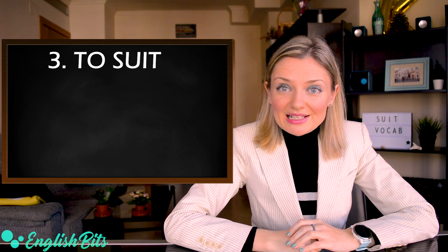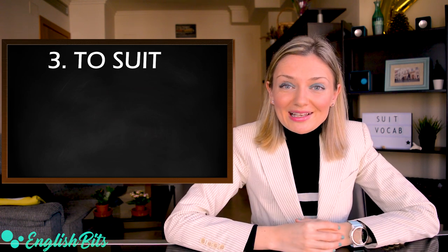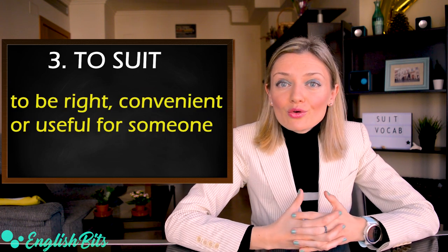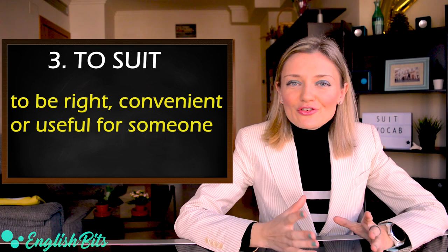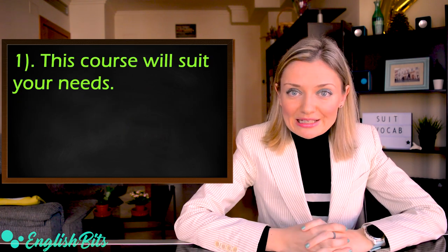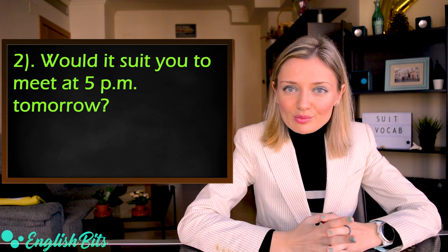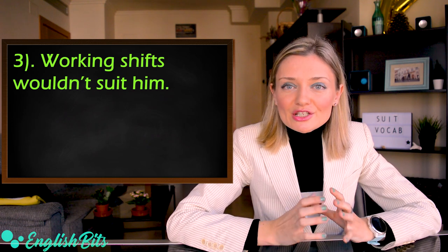Number three: the verb 'to suit', exactly the same as the noun. It means to be right, convenient or useful for someone. Here are some examples: this course will suit your needs; would it suit you to meet at 5 p.m. tomorrow?; working shifts wouldn't suit him.